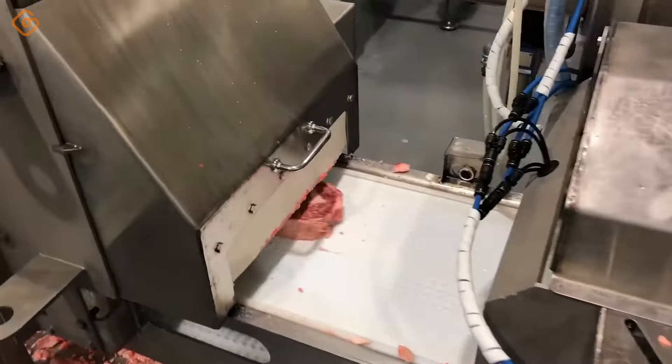Watching the almond cake cut into pieces is a wonderful experience for the eyes and taste buds. Each piece of cake is like a work of art, meticulously processed and cut to ensure uniformity and appeal. The surface of each piece of cake is shiny and brilliant thanks to the reflection of the sparkling kernels in the light. When people see rows of cakes arranged evenly on the tray, they not only feel the balance in professionalism, but also feel full of excitement and anticipation for each piece of cake.